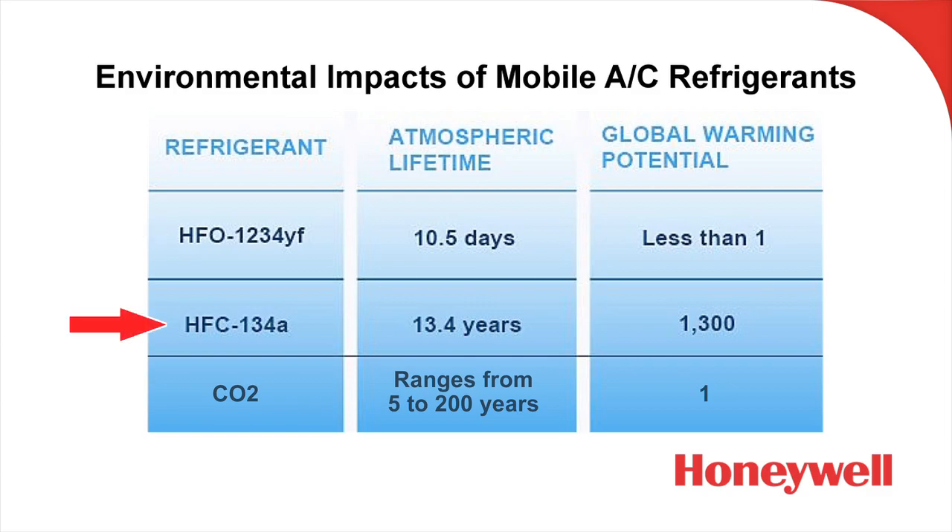Now let's compare that to R134A, which, if released, hangs around the atmosphere for about 13 years and has a global warming number of 1,300. Carbon dioxide — CO2 — has a global warming potential of 1; it is the greenhouse gas that all others are benchmarked against. R1234YF again comes in at less than 1. CO2 remains in the atmosphere for anywhere from 5 to 200 years. So basically, R1234YF is actually more beneficial to the environment than R134A, and in some aspects is more environmentally beneficial than CO2.